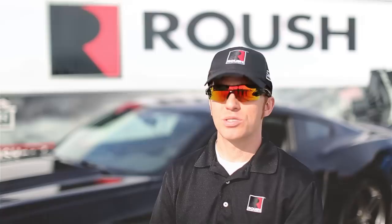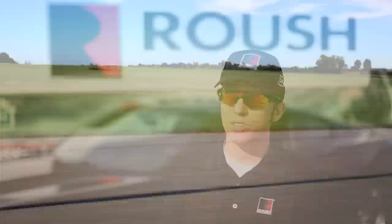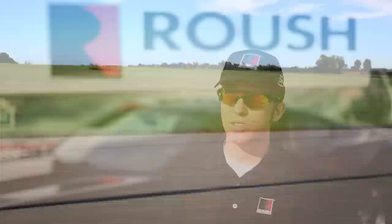We're really excited about this new 2015 Rausch Mustang. We feel that Ford has done the best job ever with the base vehicle, and combining that with race-proven technologies unlike we've ever done before — I think you guys are really going to like this.